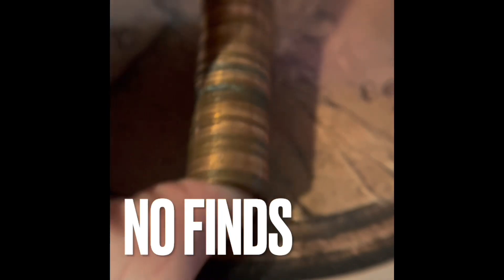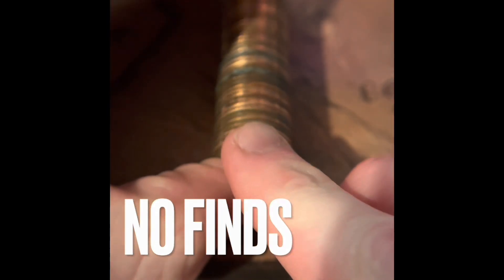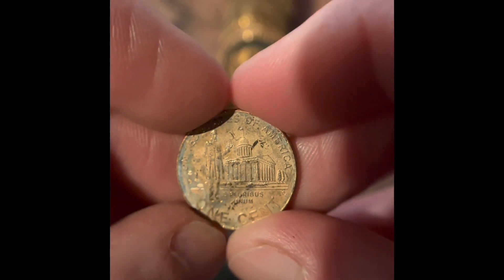There's a lot of copper on top there. Other than that, it's a lot of newer coins. Let's see what we got in here. That's a lot more copper than the previous roll. We got another 2009 Denver.